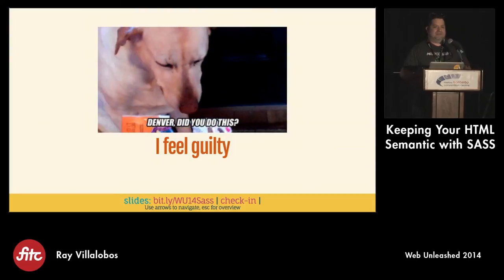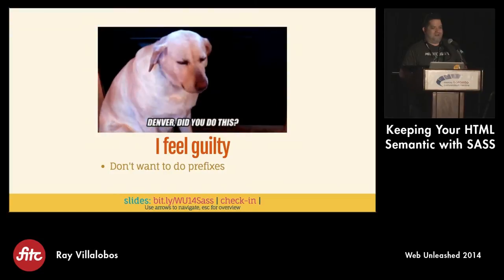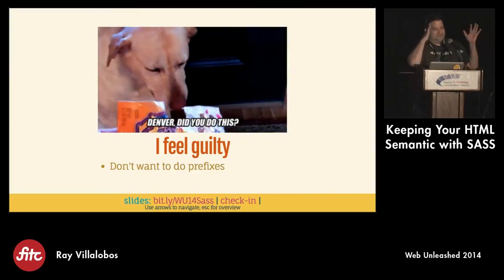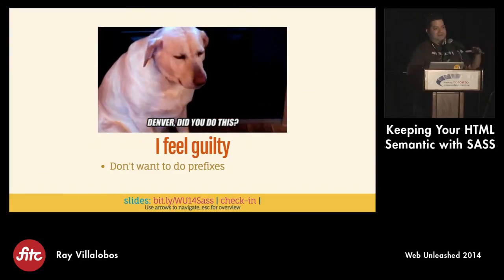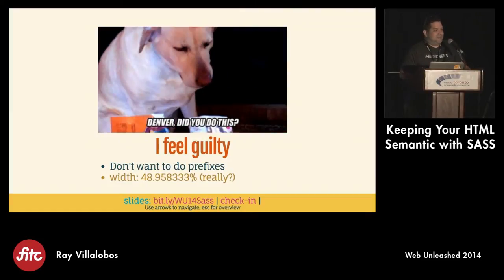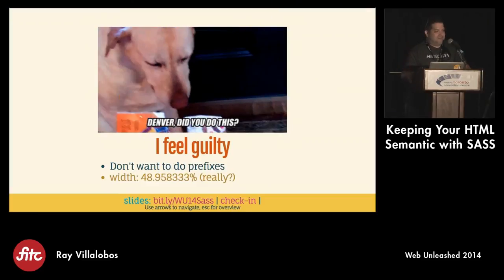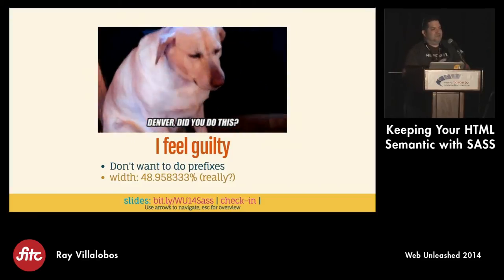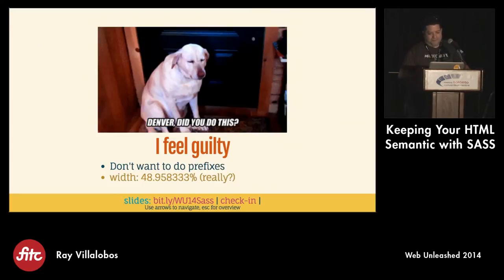I feel guilty about working with Bootstrap. I also don't really like to do prefixes at all. I wish there weren't any. I wish I could just code a drop shadow without having to check caniuse.com and figure out which browser versions I'm supporting. Any math that produces a number like 48.3958333 for a column width is just ridiculous. Computers should be able to handle that. We shouldn't have to worry about math - we're designers or programmers.